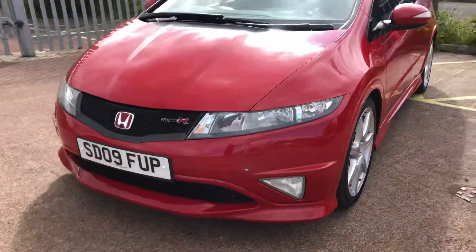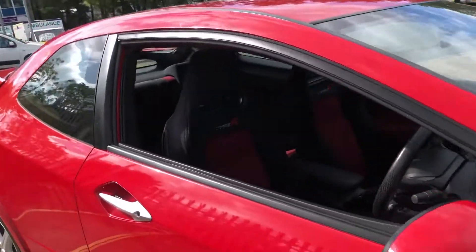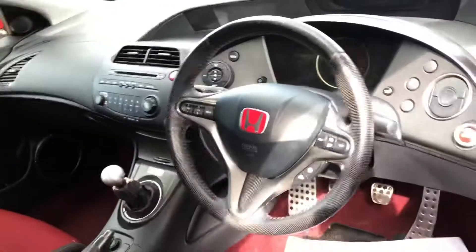The car is standard throughout with the standard-fit Type R bucket seats. Let's take a little look inside — excellent condition, no bolster wear or anything like that.